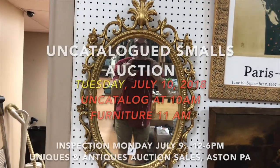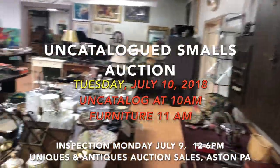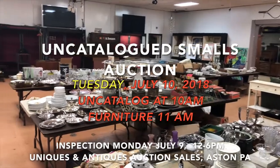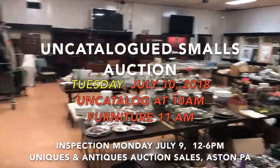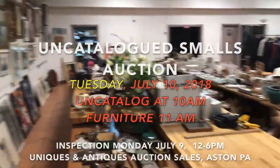Hello everyone, it's Kent Jackson from Uniques and Antiques. I'm going to do the walkthrough for our July 7th 2018 local estates auction. This auction is for the small section of the auction which begins at 10 a.m. I'll walk up and down the tables and you'll see what we have.